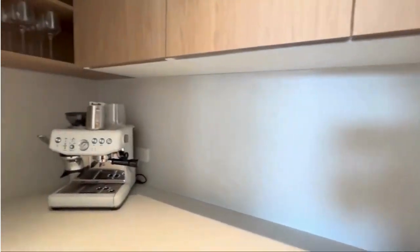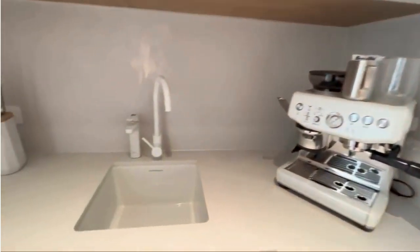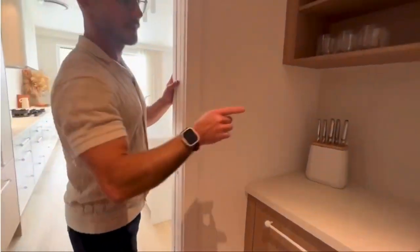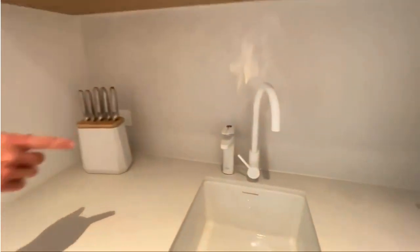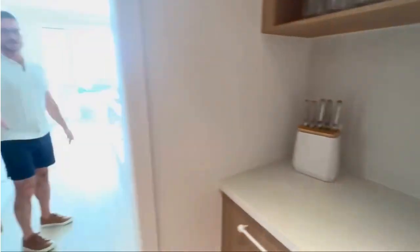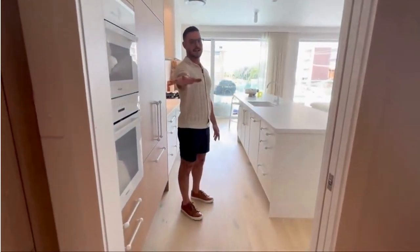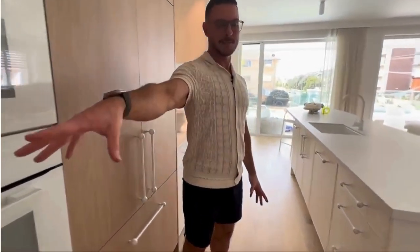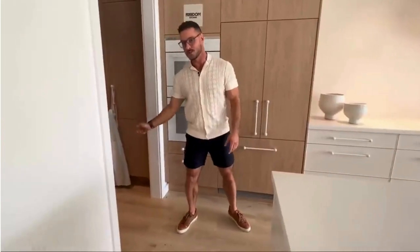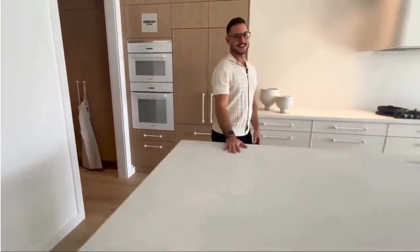In here is our butler's pantry. This is a functional pantry — we have pantry storage, a coffee machine, another sink area, and a billy tap that does hot and cold as well. This is also a functional butler's pantry so you can put all of your stuff in there after a dinner party, hide it all away, close the door, and your kitchen stays nice and clean.